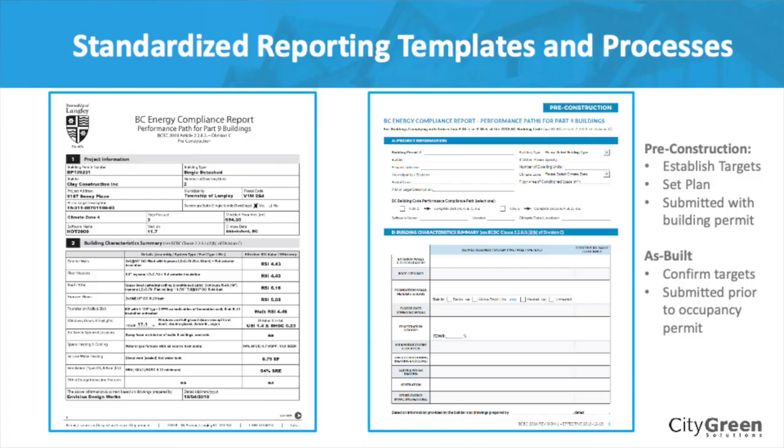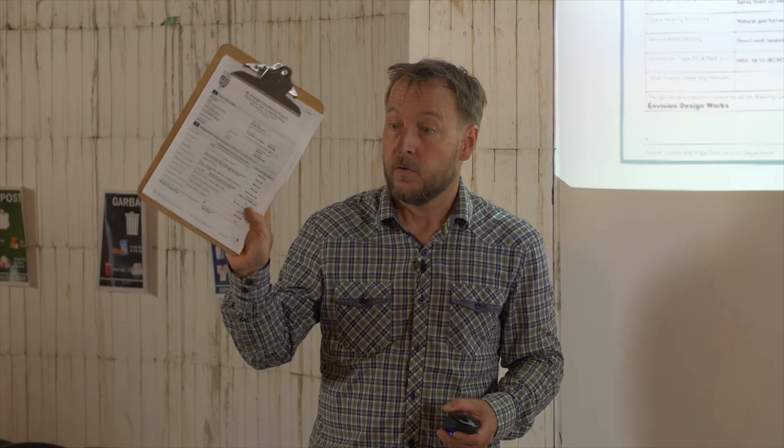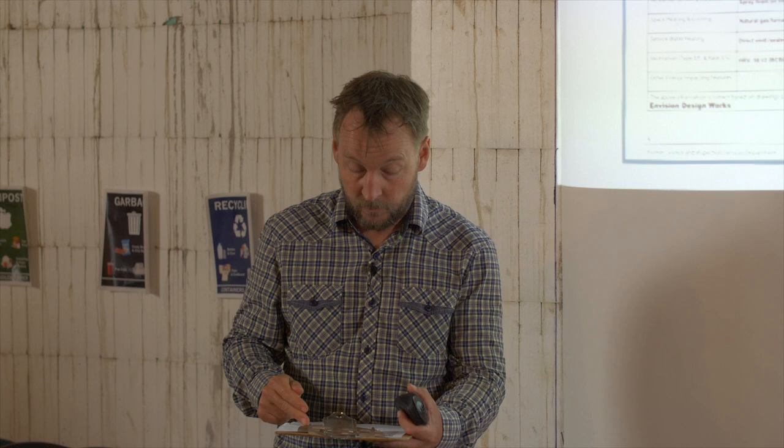Hopefully everyone's singing from the same song sheet. There's a pre-construction version of this report, which is what we're looking at today — it is the pre-construction report for this home. It lists all the details and is done at the early stage, submitted with your building permit. Building inspectors will look at this and make sure it's complete. They'll be checking in areas where step two is required: does it look like you're going to hit step two?